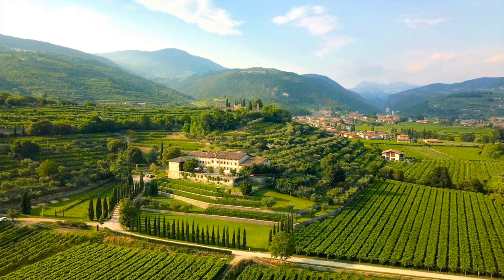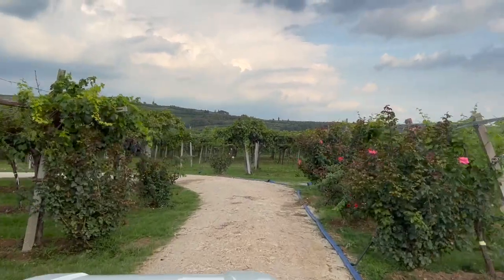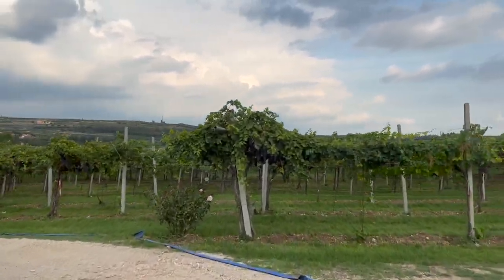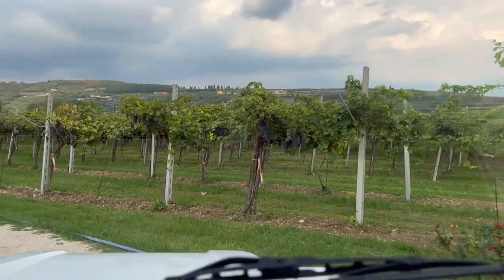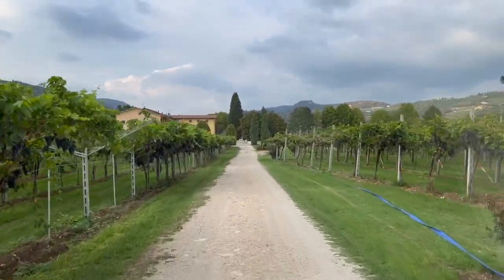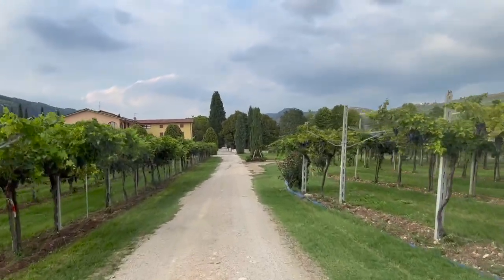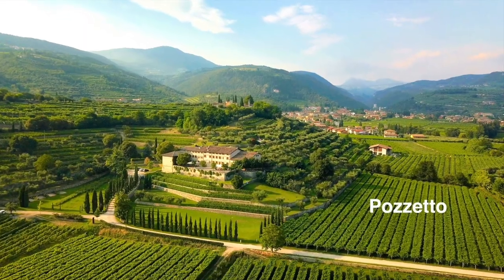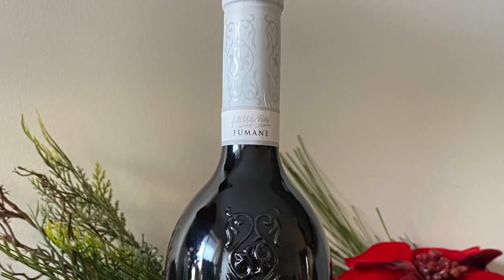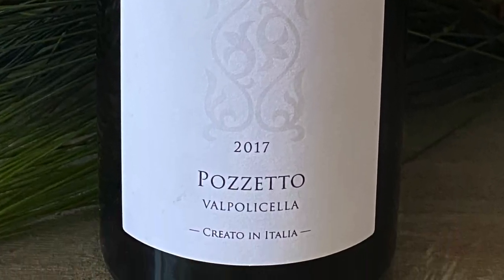I arrived at the Ugolini estate in early September, just as the harvest was beginning. Patches of rain clouds were hovering in the area, and so the harvest team were on call to pick the grapes at any moment. The first single vineyard we visited was Pozzetto, located in front of Villa San Michele. Pozzetto produces the Valpolicella Classico wine, a traditional red blend of the region.